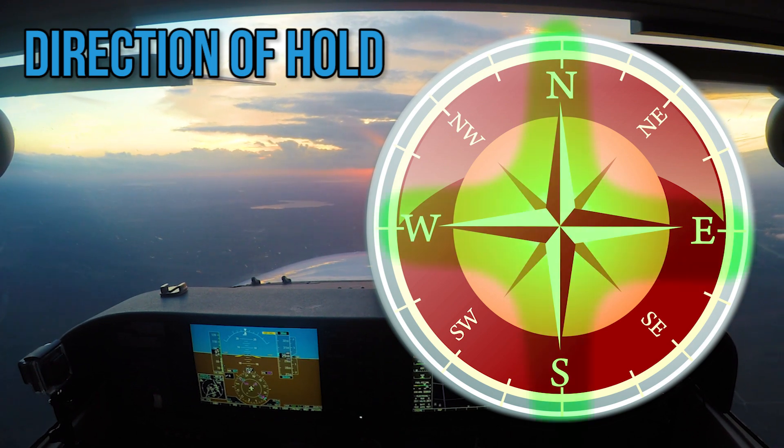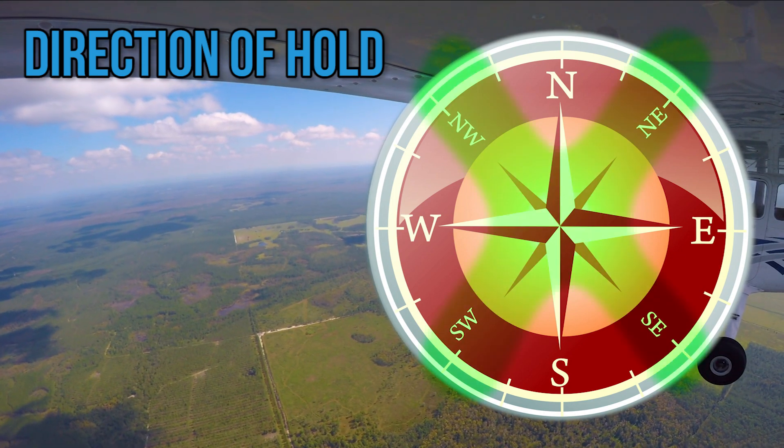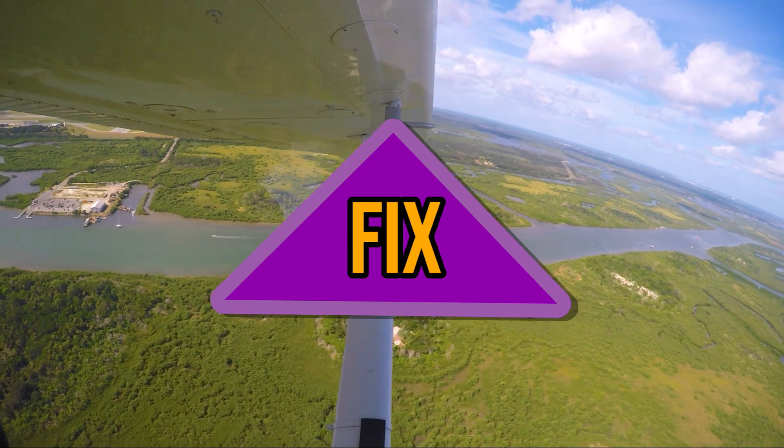The direction of the hold — usually a cardinal heading such as north, south, east, or west, or intercardinal headings such as northeast, northwest, southeast, and southwest. The fix to hold at, which can be over a navigation aid, a specified waypoint, or the aircraft's current position.